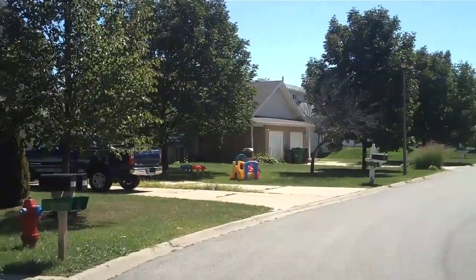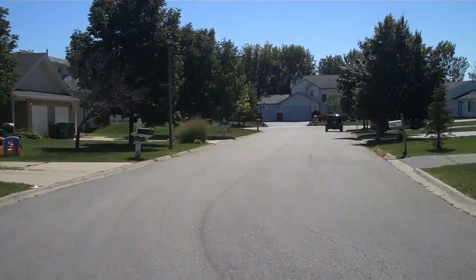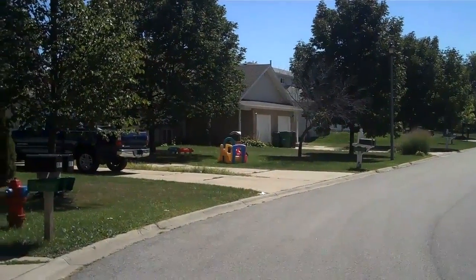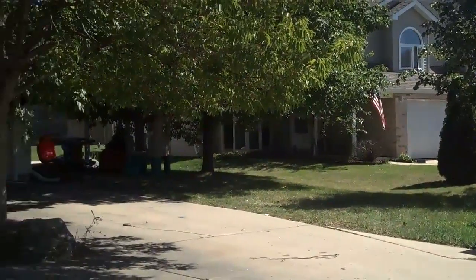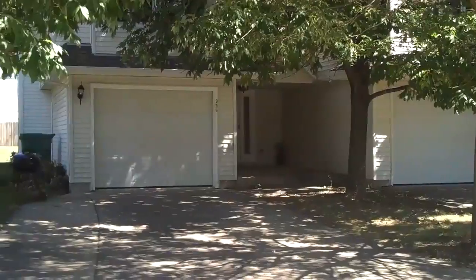These are all down on a nice dead end street. There is a cul-de-sac at the very end — you can see that it ends right down there. These rent in a little bit of a range, from about $1,250 to $1,400. Every one of these is currently rented and they rent very quickly — these are very easy to rent.